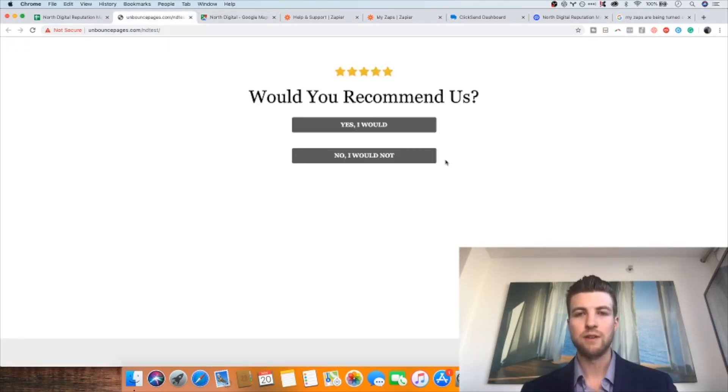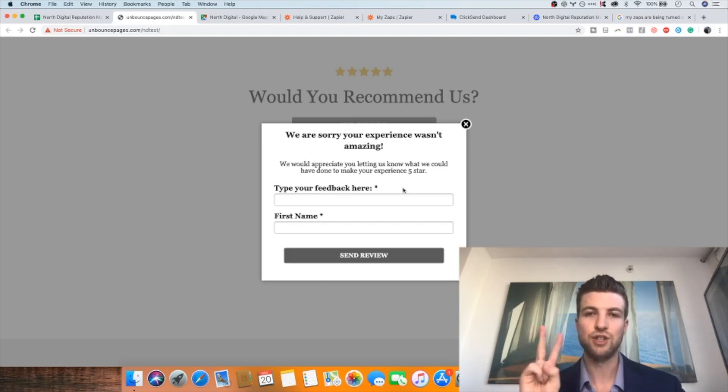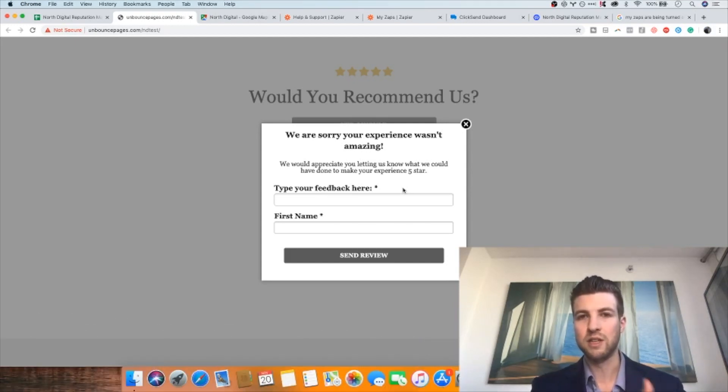Where the system really gets interesting is if the customer had a negative experience. If they press no, it opens a contact form, and the feedback entered goes directly to the business's email rather than to the public Google My Business page. This accomplishes two important things: first, it allows a negative experience to be handled internally rather than publicly. Second, it results in the problem being remedied much faster, because the email goes directly to the appropriate person who can offer a refund, a coupon, or get to the bottom of why the experience was not good.